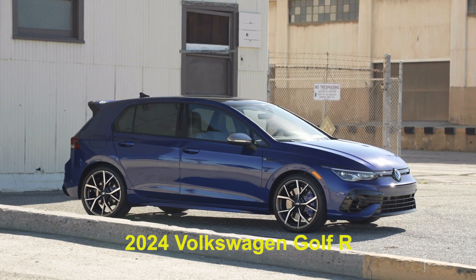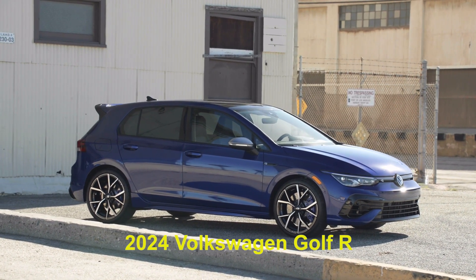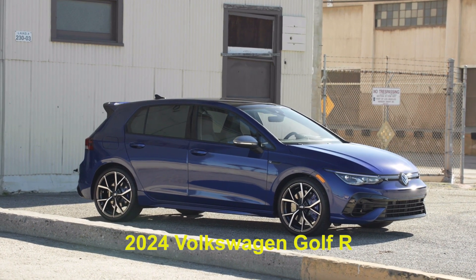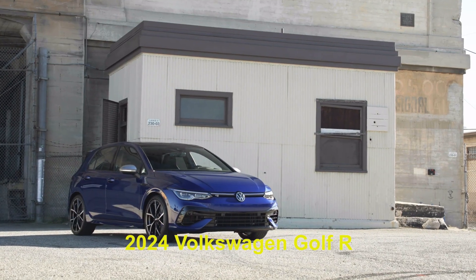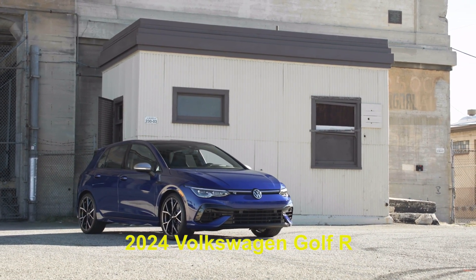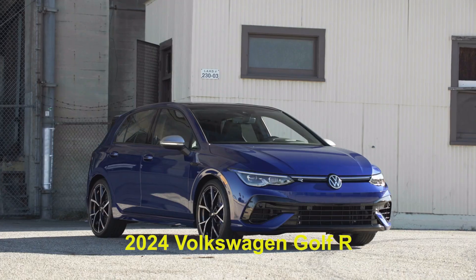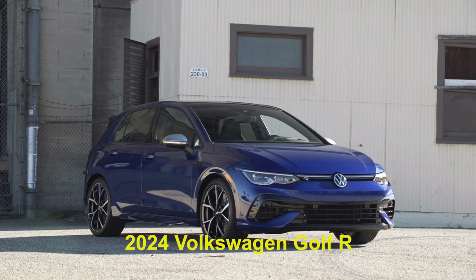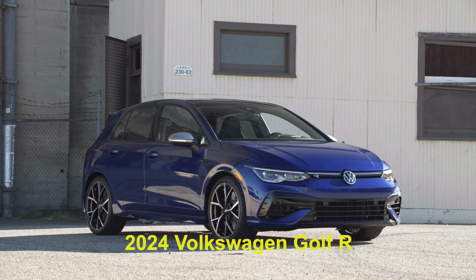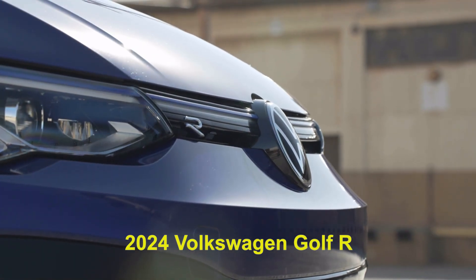This is essentially the hot hatchback on steroids — GTI plus with incredible bells and whistles and technology brought to bear to make this a super handling kind of vehicle. It puts out 315 horsepower from its turbocharged two-liter four-cylinder engine. That's just the start of it, but that's a ton of horsepower. It competes with the GR Corolla from Toyota and the Honda Civic Type R is probably in that ballpark too. It has an all-wheel drive system with torque vectoring — one of the key pieces of technology that goes into its performance.